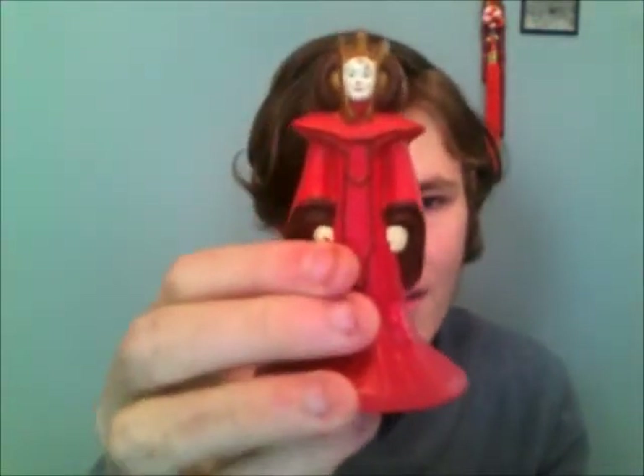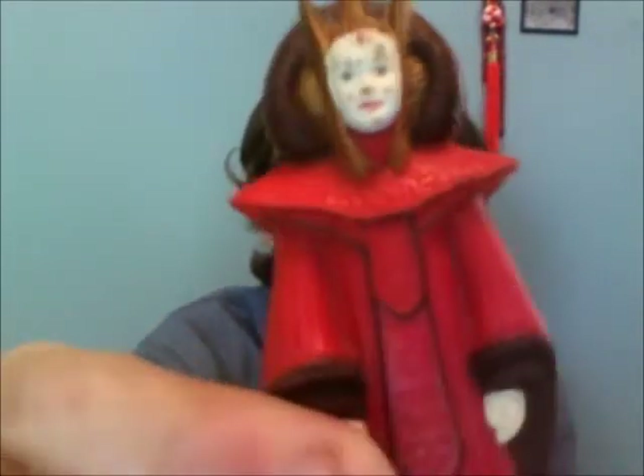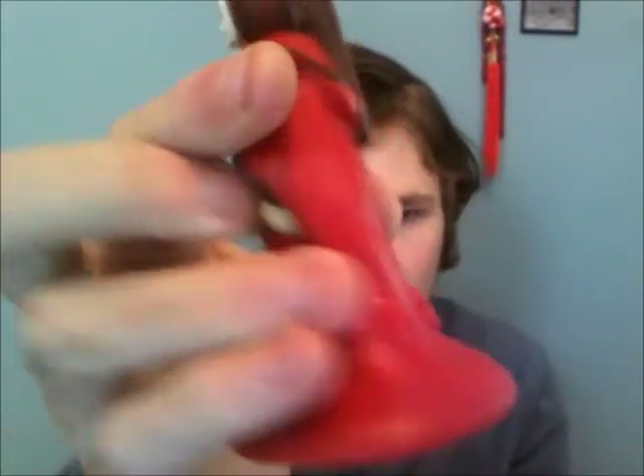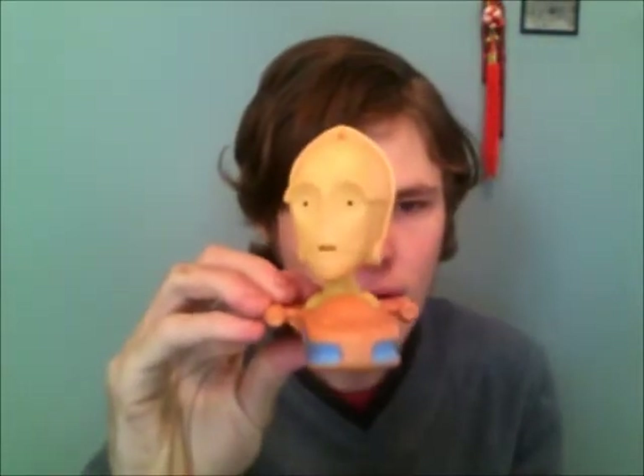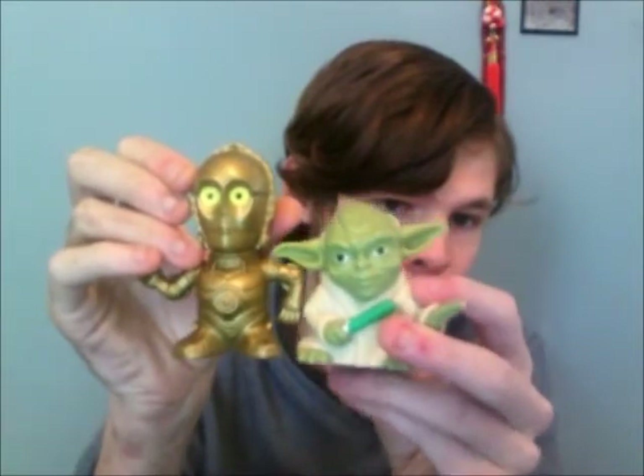I never trade any Padme or Queen Amidala stuff, but I have an extra Queen Amidala Happy Meal Toy — her face has a little paint missing but she's in pretty good condition otherwise. I also have a C-3PO Happy Meal Toy bobblehead and a Yoda and another C-3PO Happy Meal Toy. I'm only interested in the Padme, Anakin, Palpatine, and Leia Happy Meal Toys.